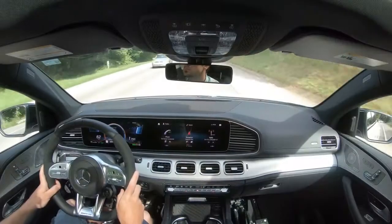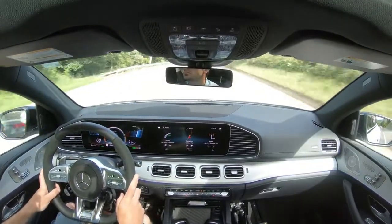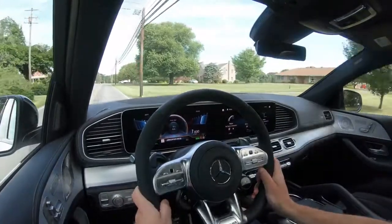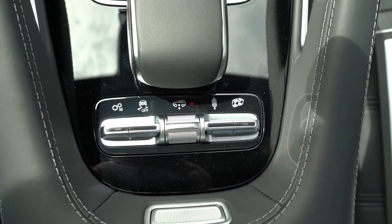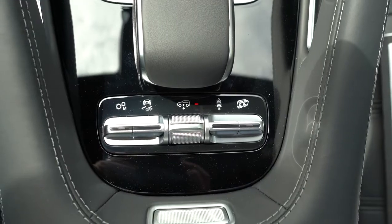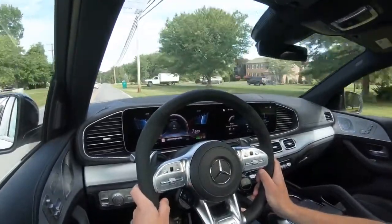The GLE Coupe also comes with AMG Ride Control Plus — the air suspension. This adaptive air suspension lowers at higher speeds to increase aerodynamics, and adjusts based on your selected drive mode. Additionally, there's a button behind the touchpad controller where you can manually raise or lower the suspension — you can raise it up to 2.2 inches if you're heading off-road or onto rough terrain.